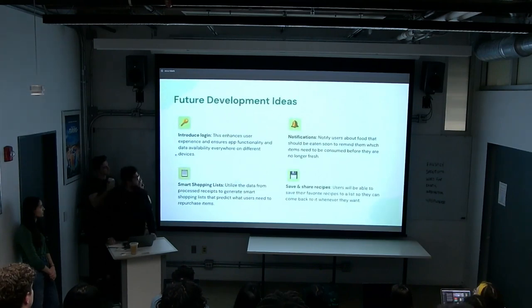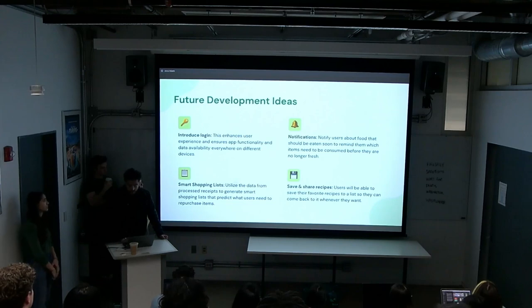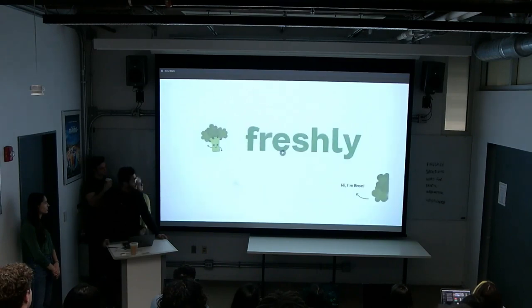For future development, we want to introduce a login system so users can access and update their food data across different devices. We also want to integrate a smart shopping list to help users know what needs to be repurchased, add push notifications to alert users when food is about to go bad, and allow users to share and save recipes they've found in the app.